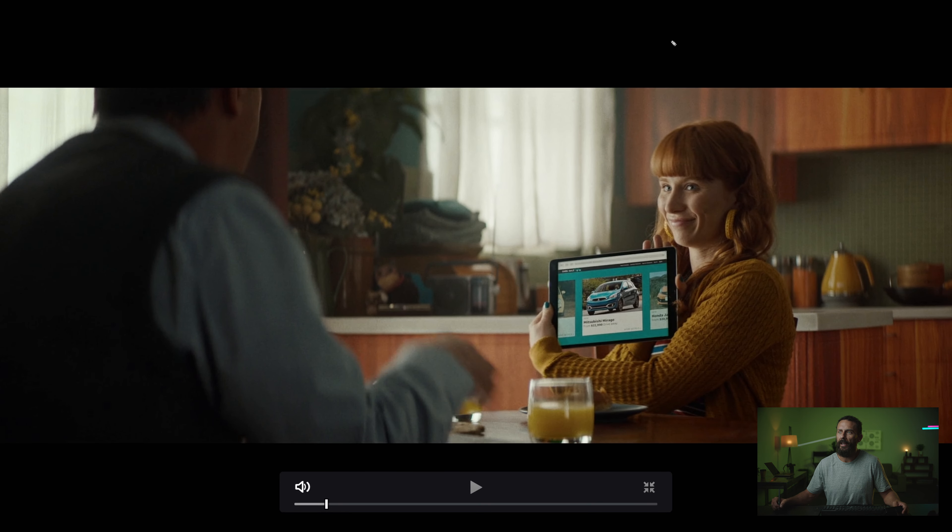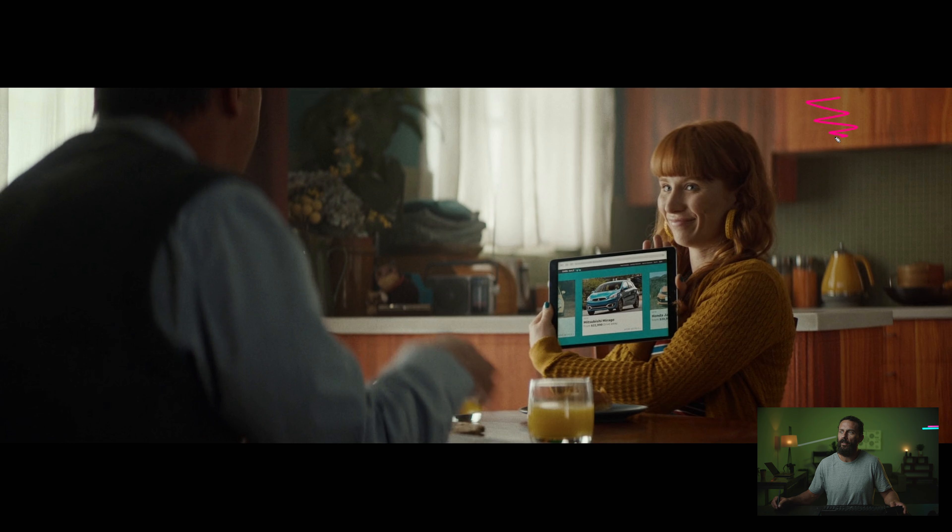Beautiful shot. Again, beautiful shot. Why? The room, shears, nothing. The hottest highlight in the whole thing is this lady's skin. All of this matching hair, matching outfit, nice roll off into the shadows. Her facing over here, toward the light.